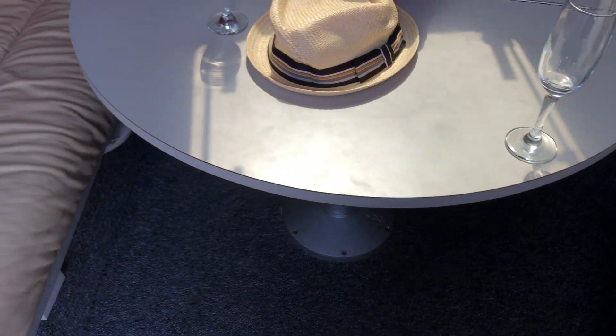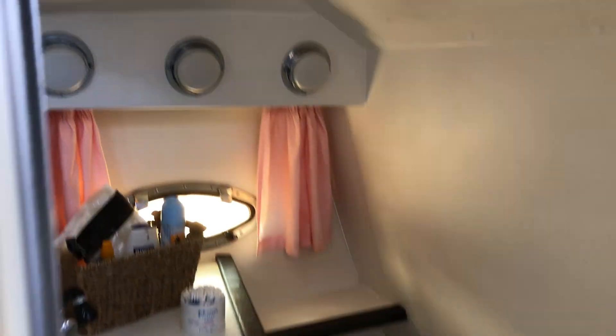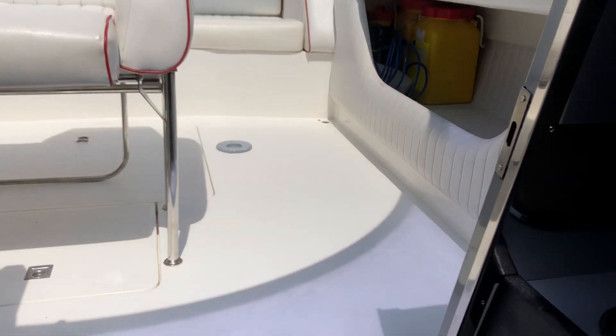You can just see here the table drops to give you extra sleeping. And then the main bed over there. And into the heads. And back up into the cockpit.